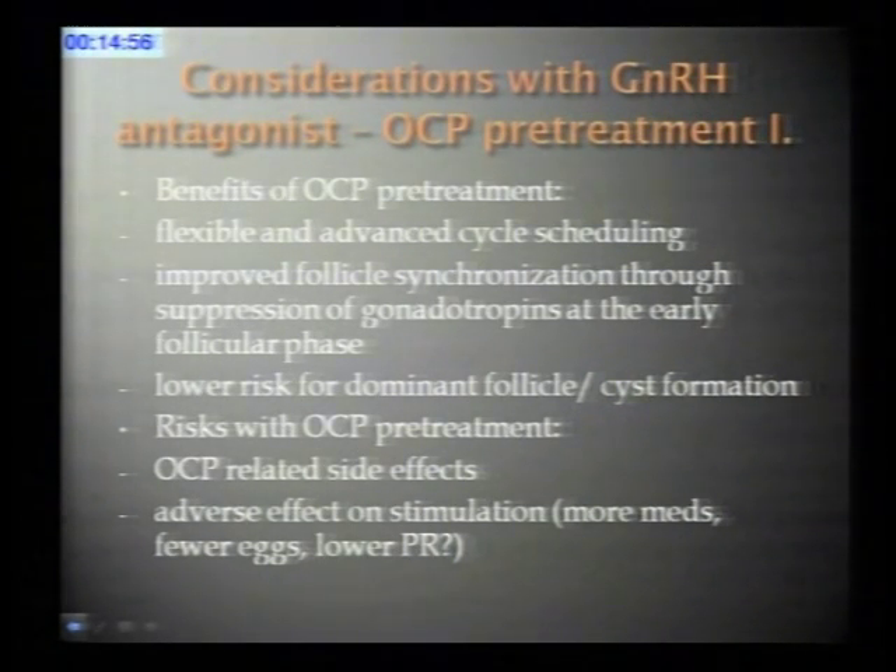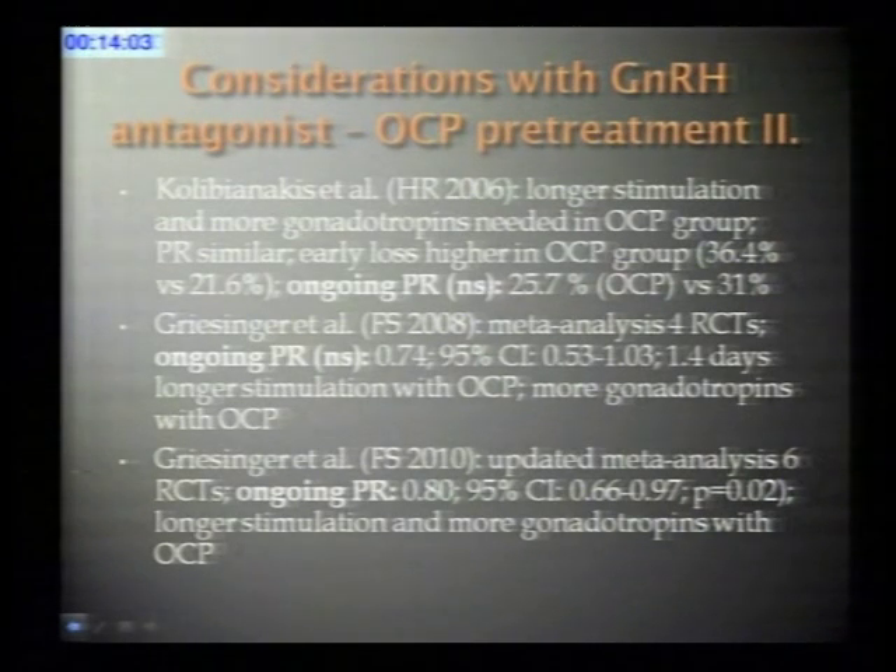There are certain benefits to oral contraceptive pill pretreatment. One major benefit for clinicians is that it allows a flexible, predictable cycle start and helps patients who have to make arrangements in advance—booking travel, accommodation, and time off work. The contraceptive pill also improves follicle synchronization by suppressing the late luteal FSH and LH rise that may recruit follicles too early, thereby reducing the risk for dominant follicle or cyst formation.